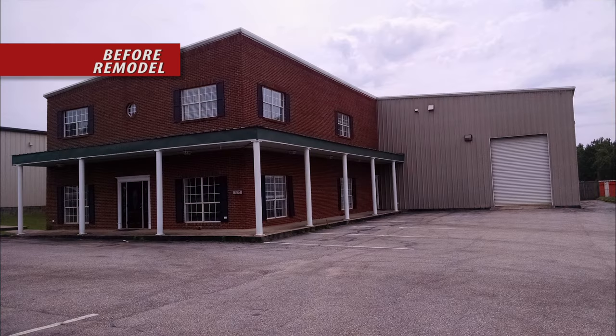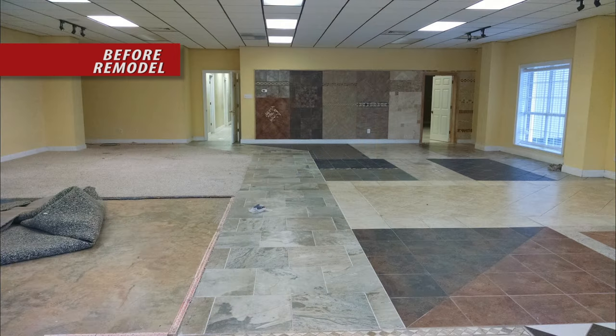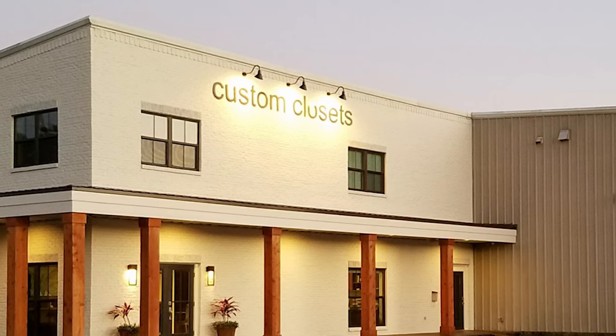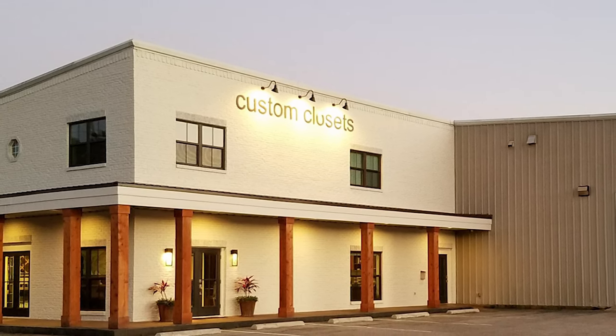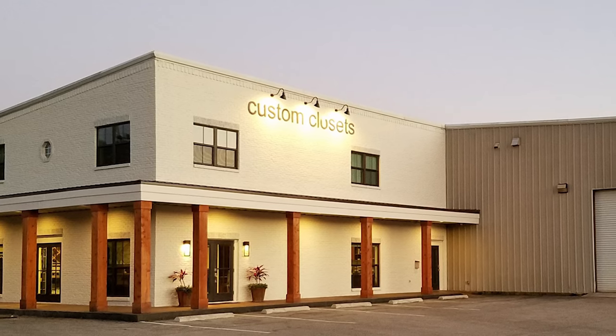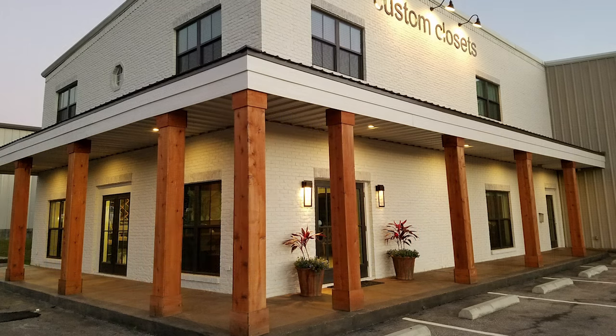After leasing showroom space for many years, this closet company purchased an existing building to use as its showroom and design studio while also housing its construction offices, warehouse, and shop. The space included 6,000 square feet of showroom and offices and an additional 8,000 square feet of warehouse space. The exterior's red brick, black plastic shutters, white aluminum windows, and fluted aluminum columns had to go. The red brick was painted a soft ivory while new vinyl impact-rated windows in bronze with low-E glass and a new bronze metal roof were installed. The entry door was relocated, stained cedar columns added, the existing concrete porch floors were stained, and modern wall-mounted lights installed for a welcoming entry.